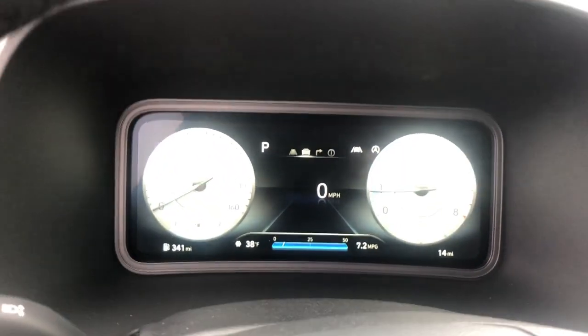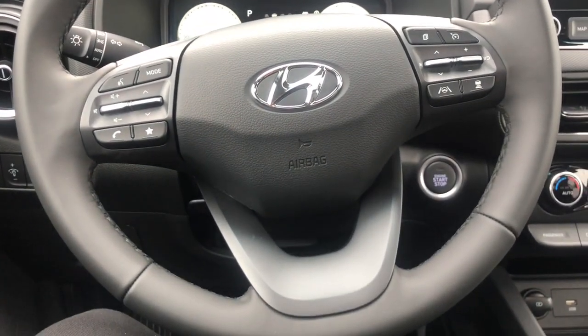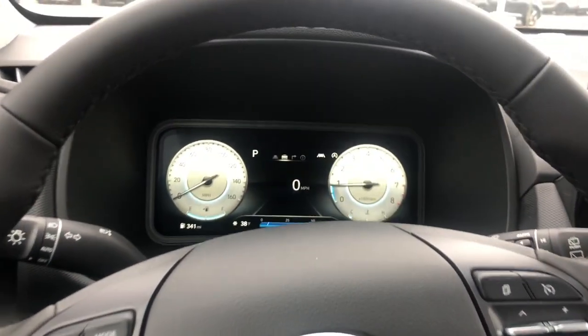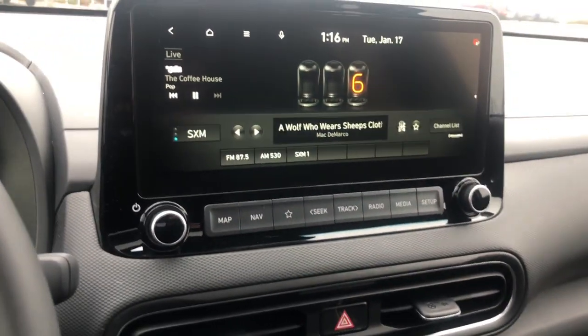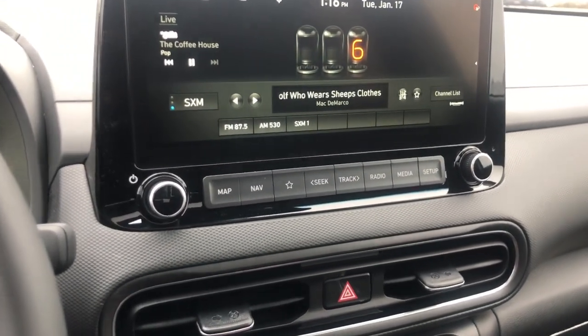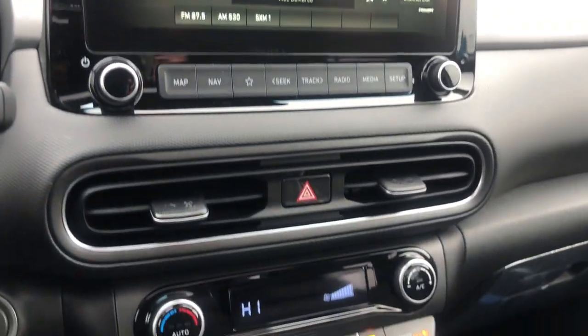The following are some of this vehicle's highlighted options: navigation system, keyless entry, sun/moonroof, adaptive cruise control, backup camera, satellite radio, heated mirrors, lane keeping assist, premium sound system, and heated front seats.